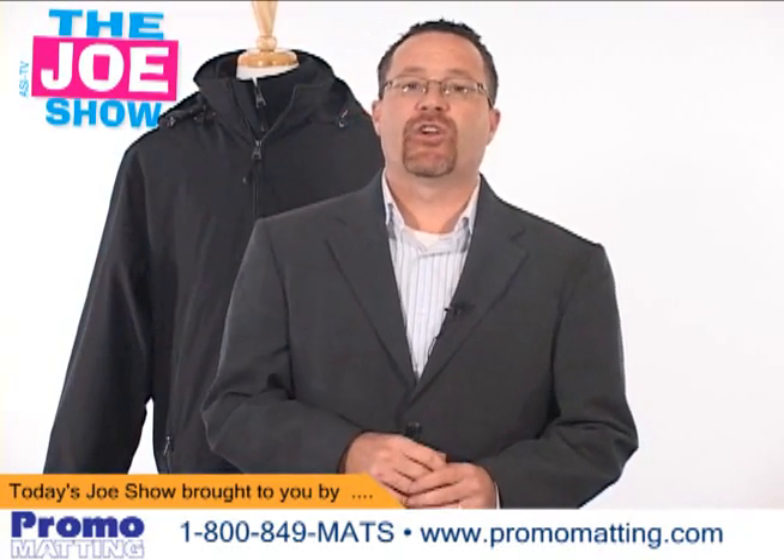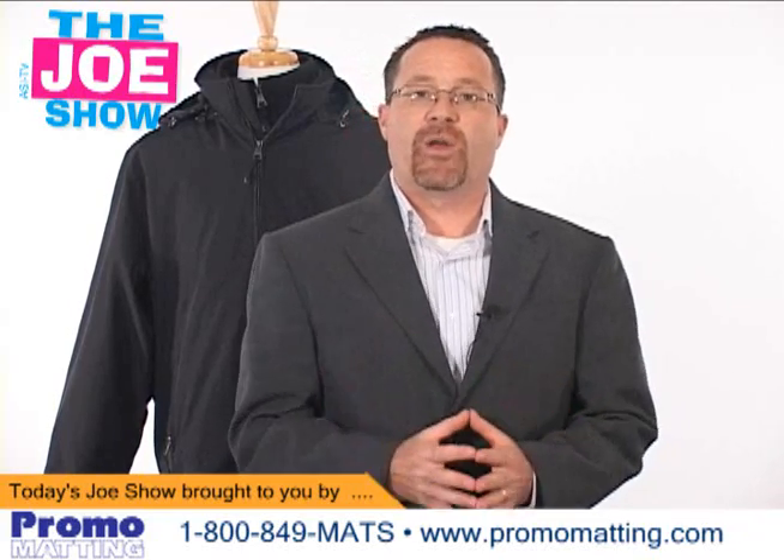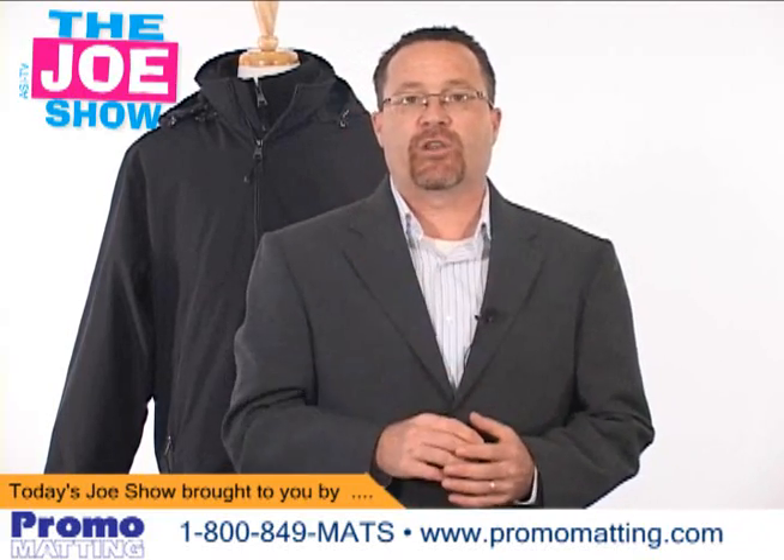Hi, I'm Joe Haley. You're watching The Joe Show. Today's Joe Show is sponsored by Promo Madding by AmeriCo, and at the end of the program, we have a special product from them just for you.